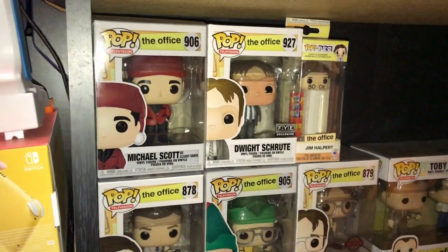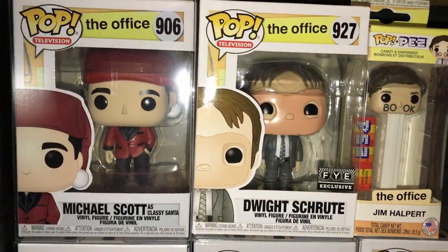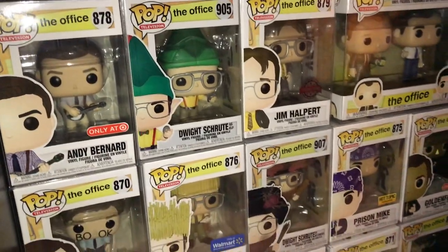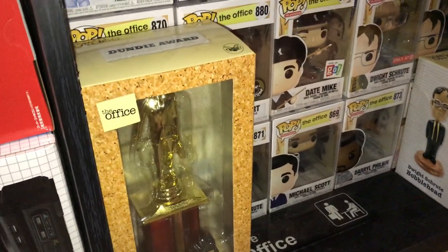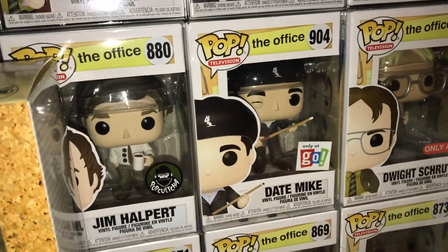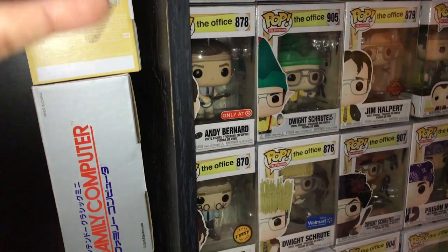I've got all my Office Pops — currently have every single one, even the new CPR masked white one that came out. I'm really big into The Office, I've got a Dundie to prove it, an Office sign, the Dwight bobblehead, and Deep Mike. I really didn't want to get into Pops but once these Office Pops came out I just had to get them.